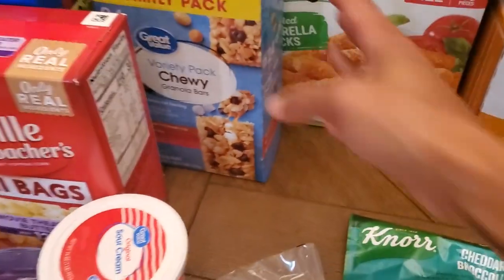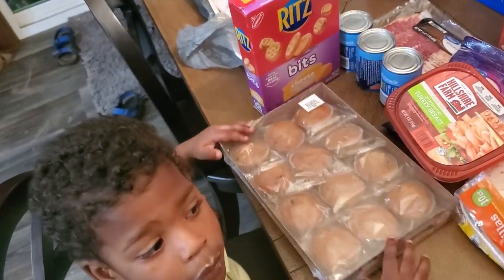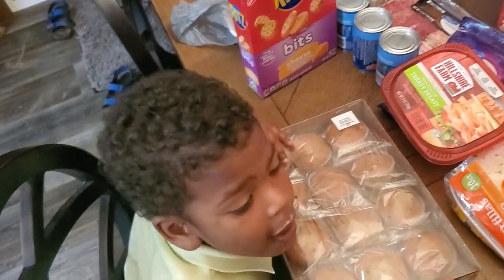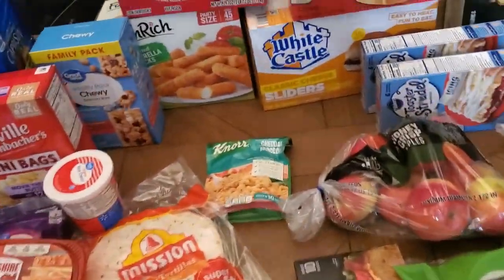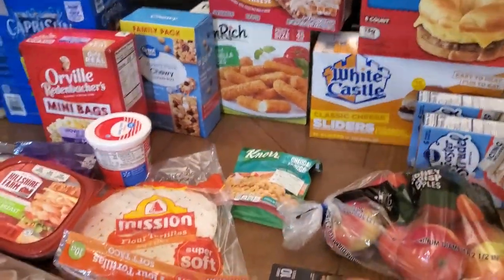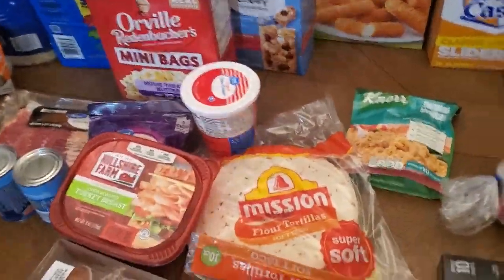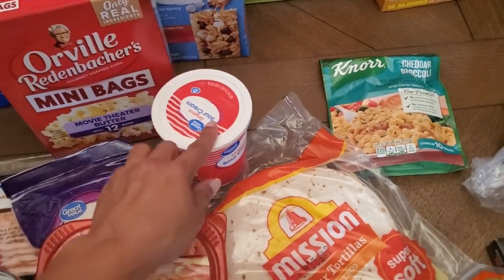Wait a minute — let me finish my grocery haul. Get down. Let me finish my grocery haul and then we can get some crackers, okay? Yay! I got some sour cream just because we didn't have any on hand and I like to have some for whatever I want.